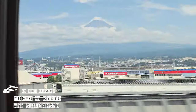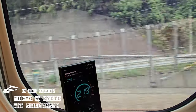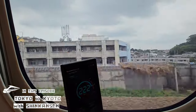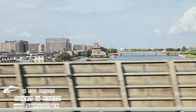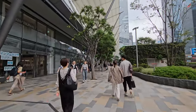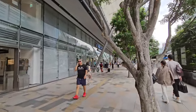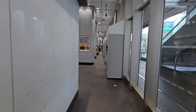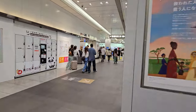Welcome to the Shinkansen! Hi guys and welcome to our channel. We are Anna and Edward and in this episode we are going to show you how was our experience with the bullet train from Tokyo to Kyoto — the Shinkansen.